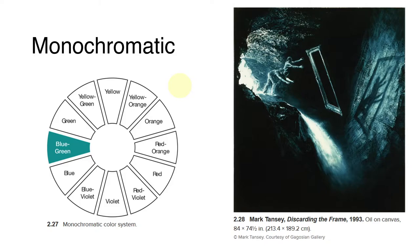Mark Tenzi's masterful 'Discarding the Frame' is almost entirely composed of variations of blue. The mysterious activities depicted, combined with the monochromatic color, raises questions rather than provides answers.